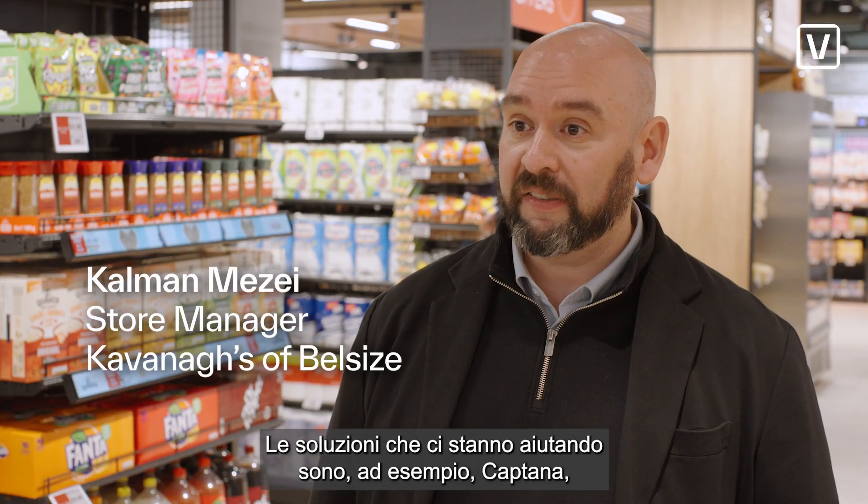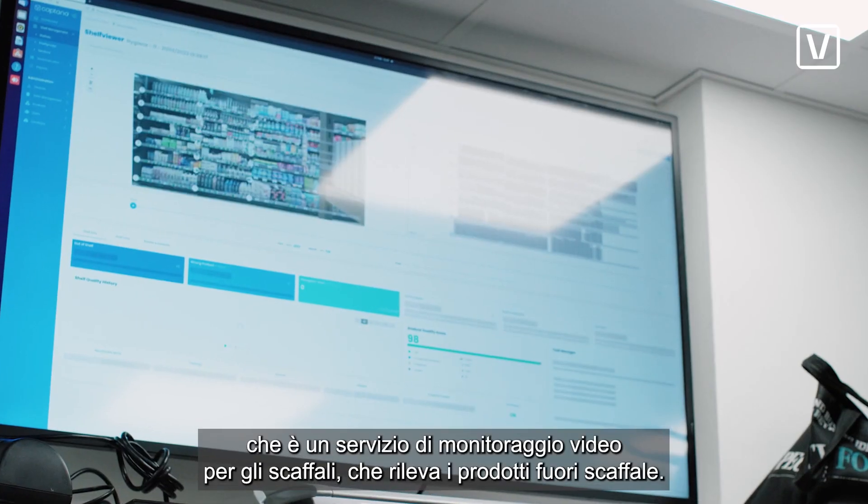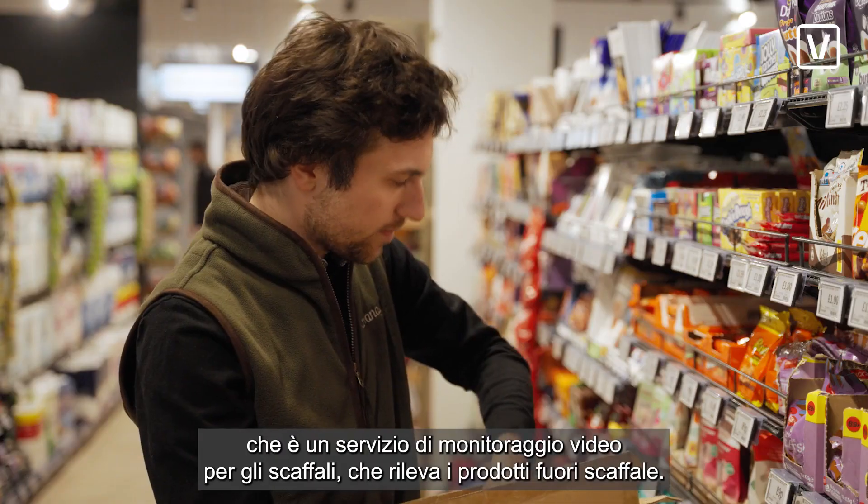The solutions that are helping us are, for example, Captana, which is a video monitoring service for our shelves, monitoring any out-of-shelf products.